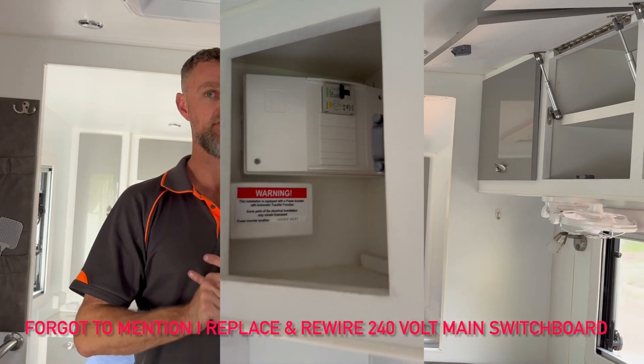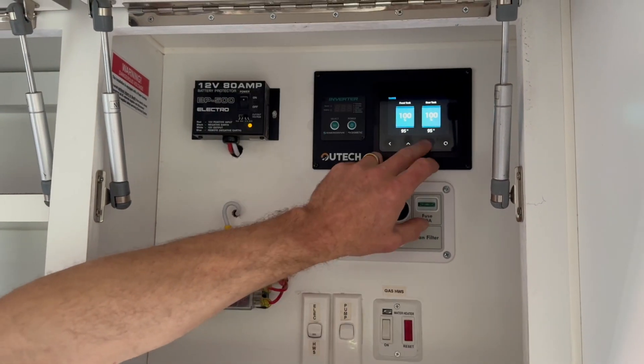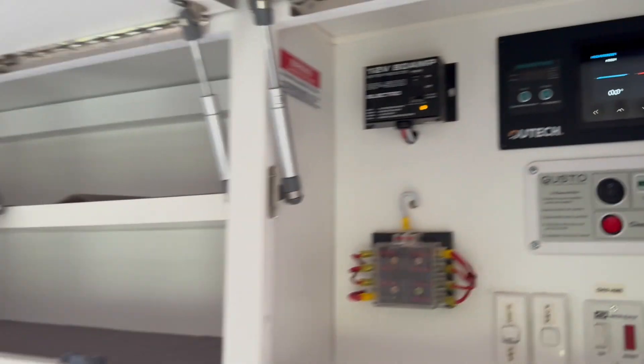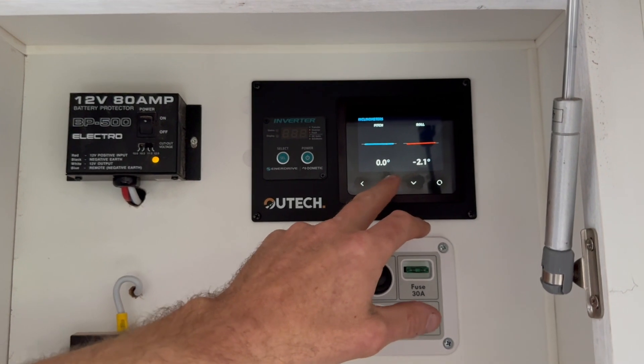We've put a full SIDE marine monitoring package in as well, with all the usual bits and pieces — giving you the ability to monitor your solar, your portables, and your inverter. With this van we've also added tank monitoring and van level monitoring, so we've got our tanks, an ambient temperature sensor, and an inclinometer so you can set the van up and see how level or not level you are.